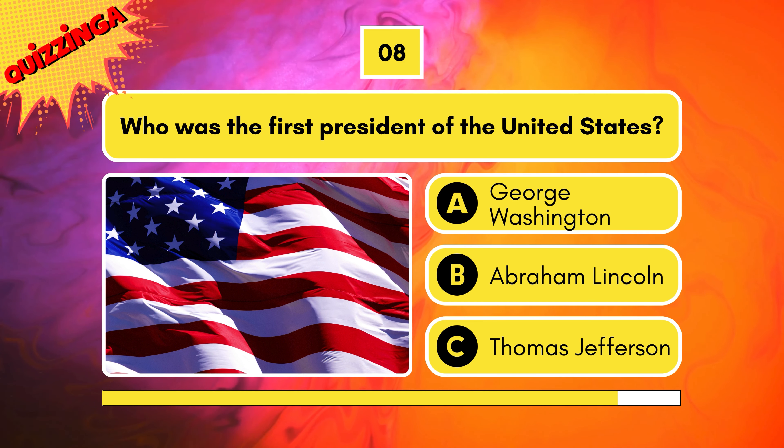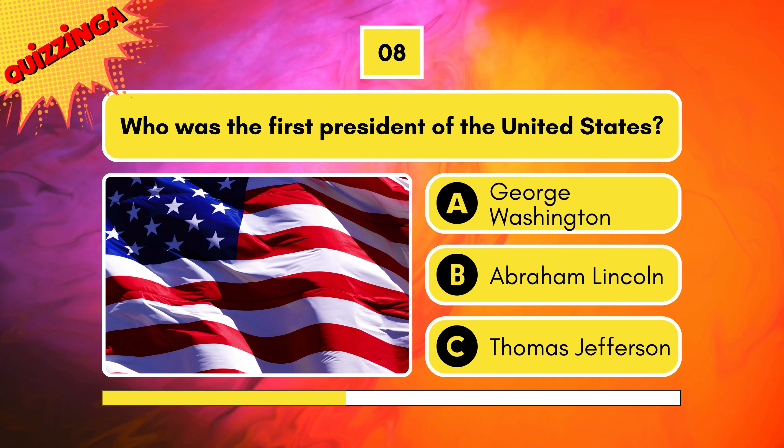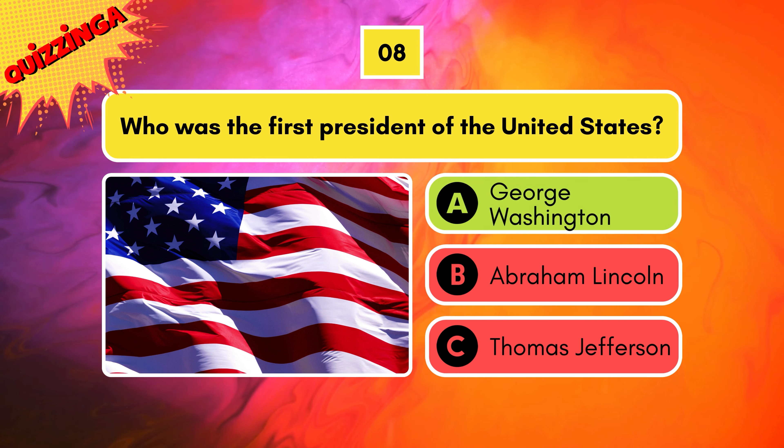Who was the first president of the United States? George Washington, Abraham Lincoln, or Thomas Jefferson? It's George Washington.